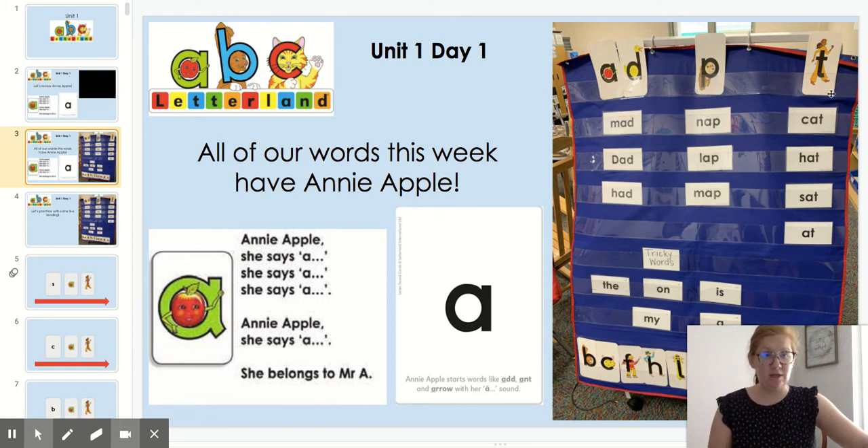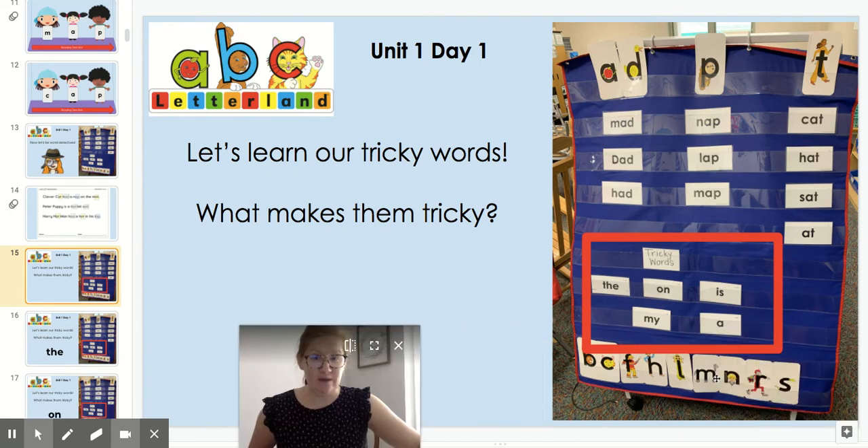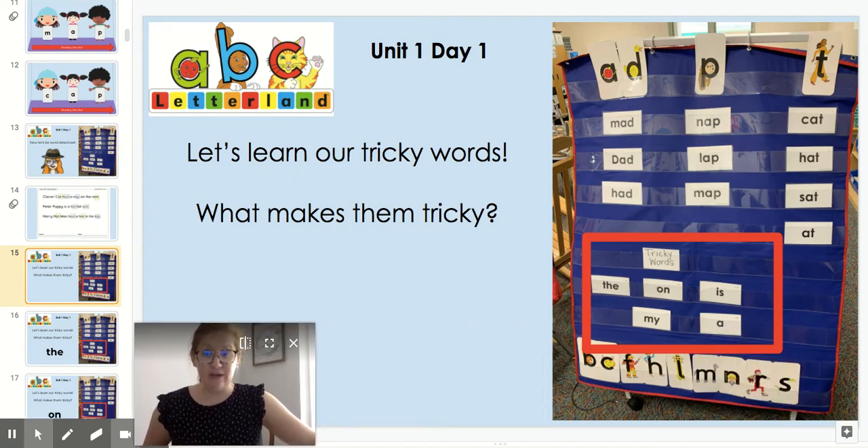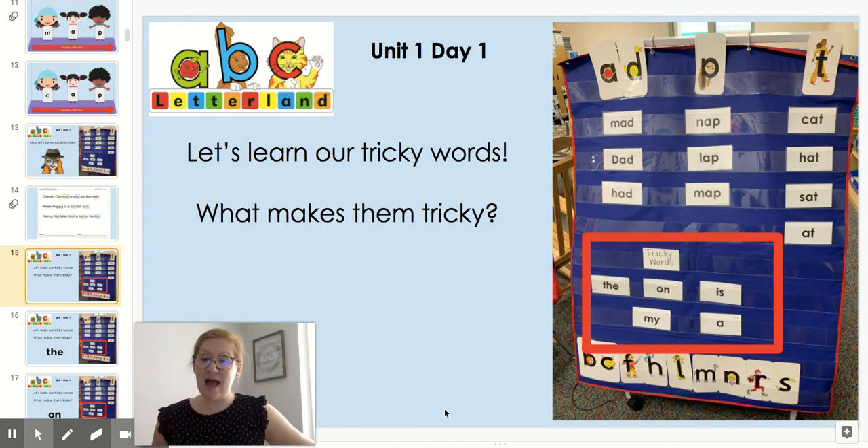Finally we have Talking Tess. She says T, so when we put her with Annie Apple they say AT. Like K, AT — CAT. Can you finger tap those words? So all of our words this week that we're sorting have Annie Apple and they are in groups that rhyme: our AD words, AP words, and AT words.